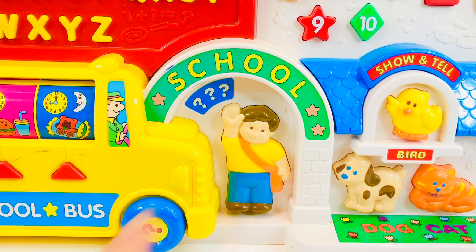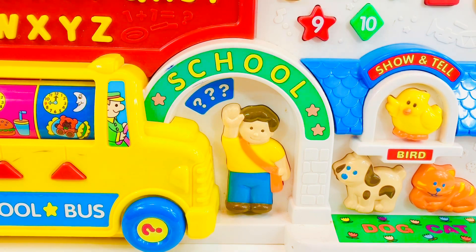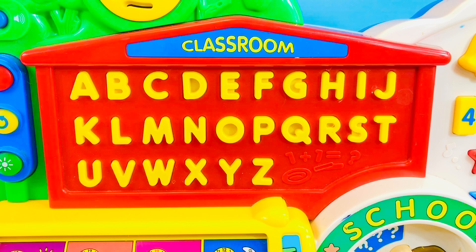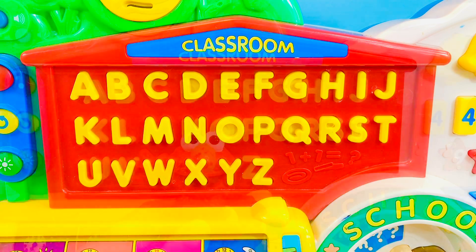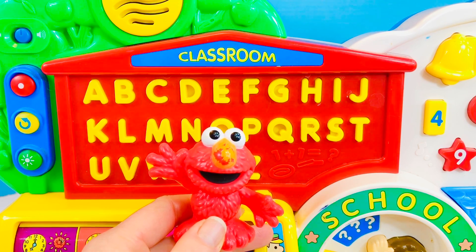Let's go inside. Where is the letter A? Let's go to the classroom. Yes! You are right! This is the letter A.